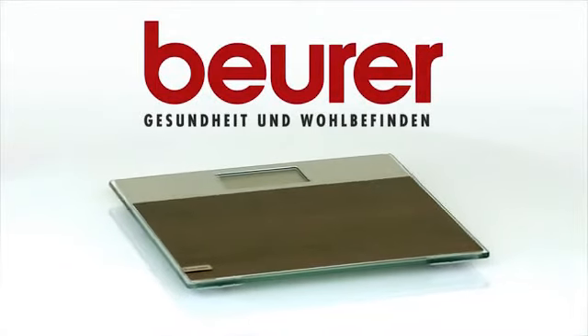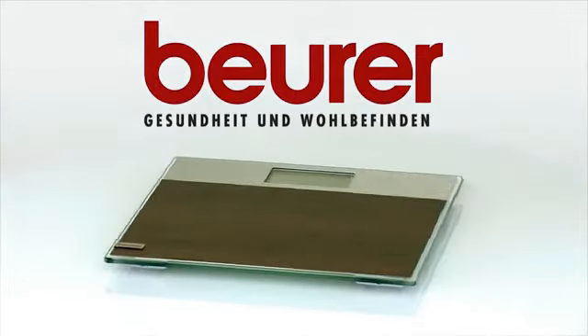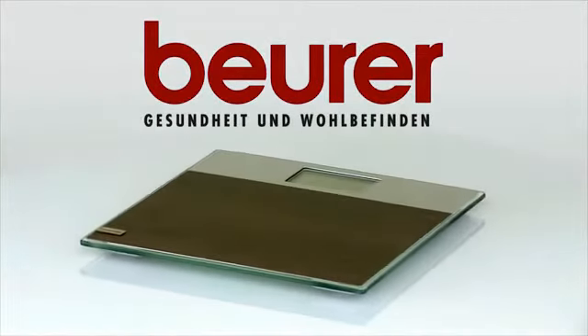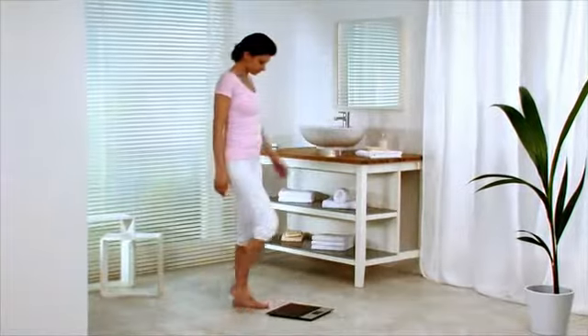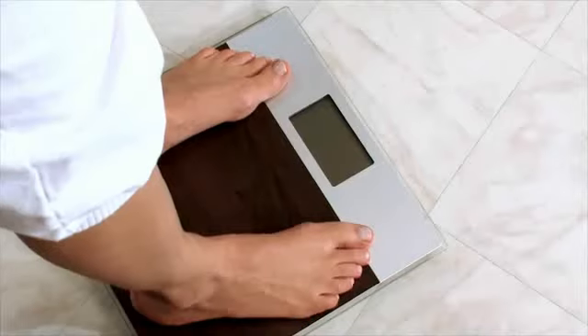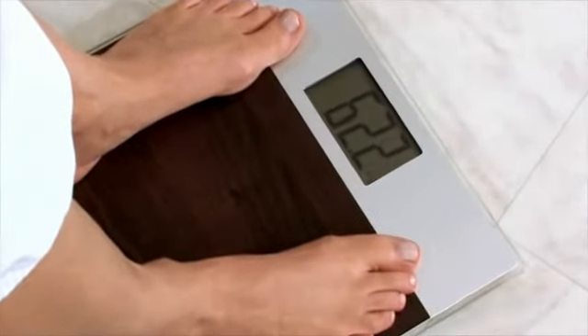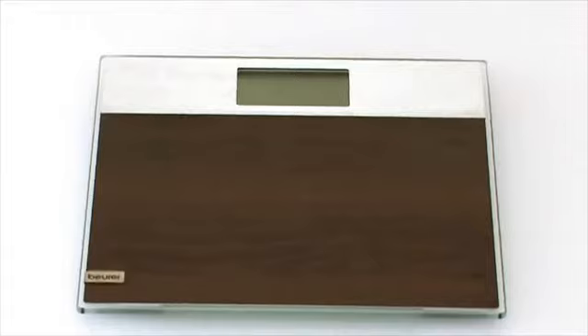Modern material mix in elegant wood look — the Boehrer GS21 Design Glass Scales. The Boehrer material line makes the scale a furnishing accessory. It catches the eye with its modern material mix consisting of glass and easy care laminate.